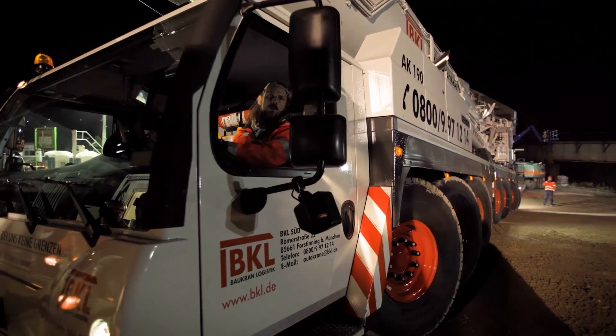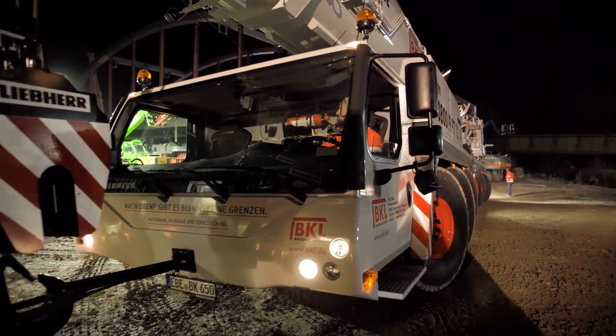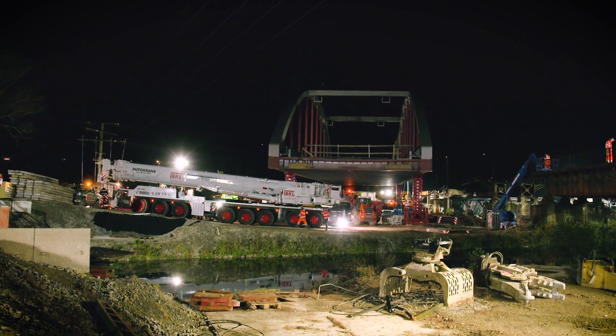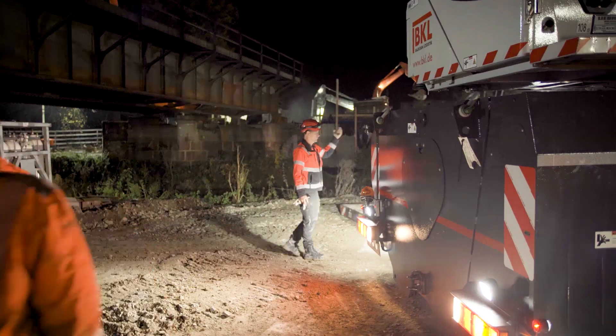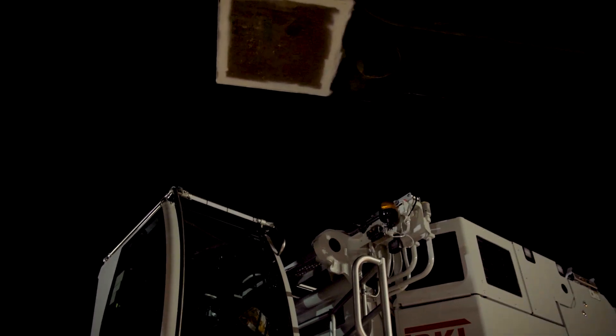The first mobile crane of this type faced its initial challenge at the beginning of November in southern Germany. The powerful 8-axle crane was driven out of the factory at Ehingen to tackle its first job straight away in northern Bavaria, where the brand new mobile crane in the livery of BKL Baukran Logistik GmbH had to dismantle sections of an old railway bridge.